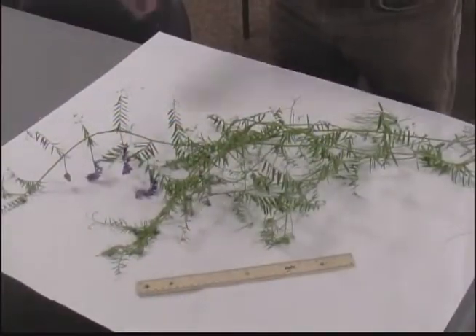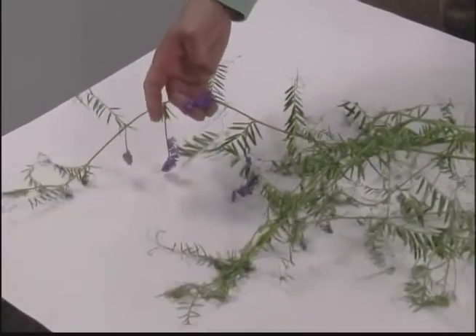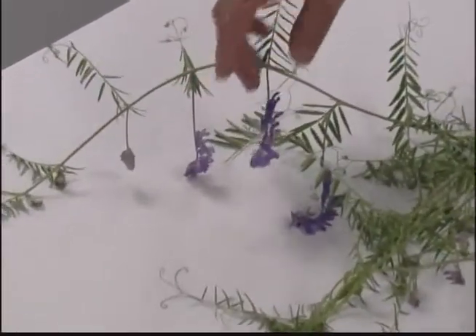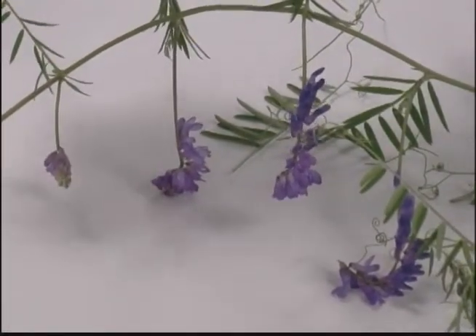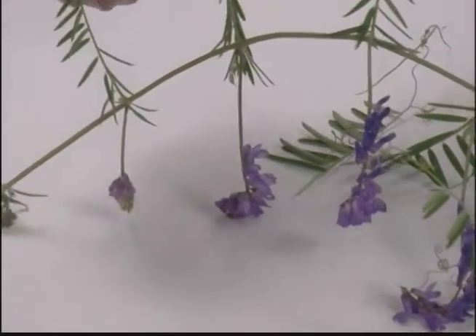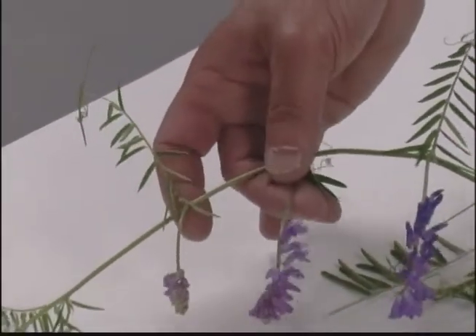Bird vetch — you can identify it easily because of these beautiful blue flowers. This plant was introduced by the University a long time ago and has since escaped cultivation. It's a climbing plant with little tendrils, and that's how you can tell it apart from other native plants that have similar blue flowers.